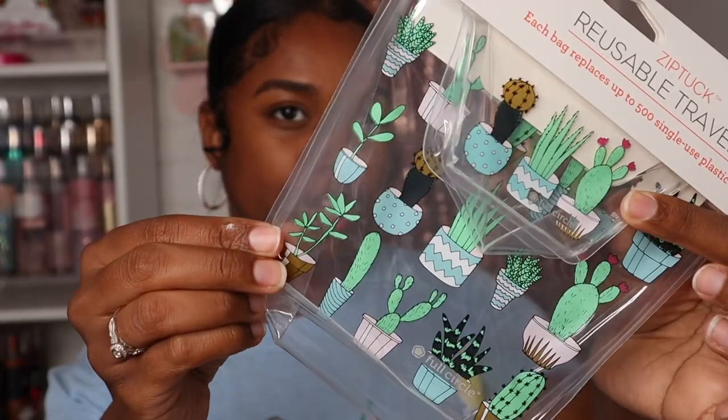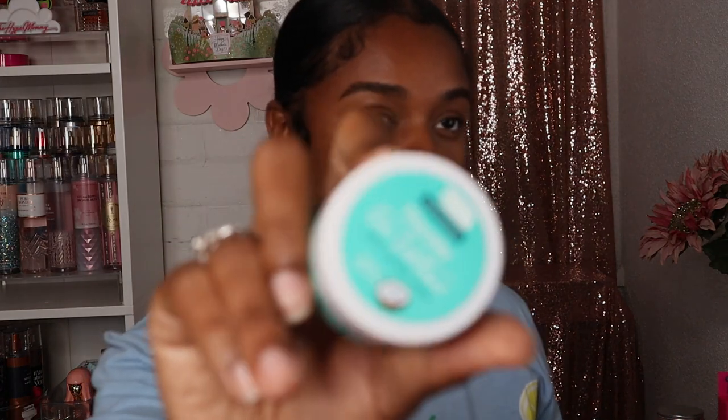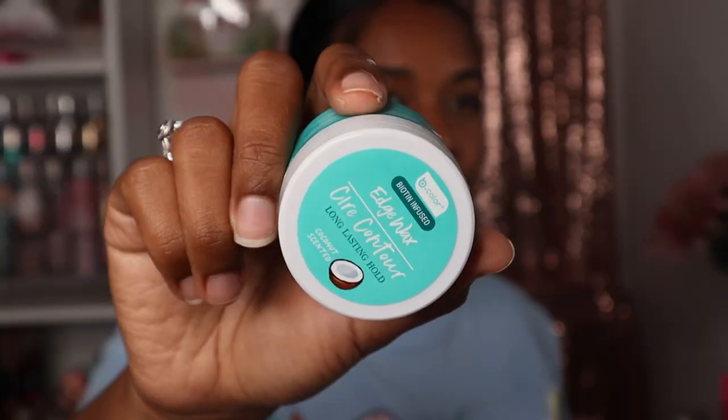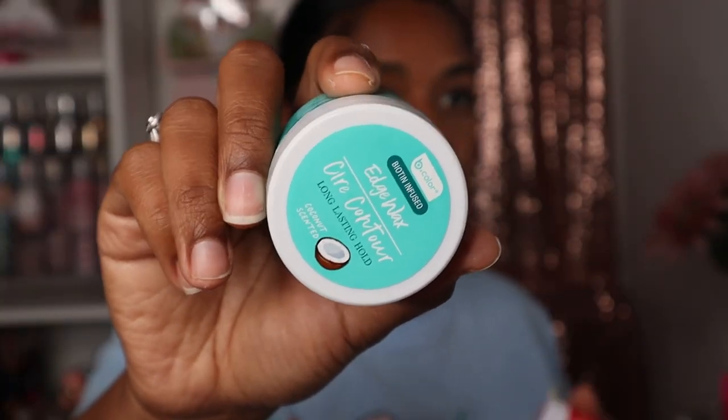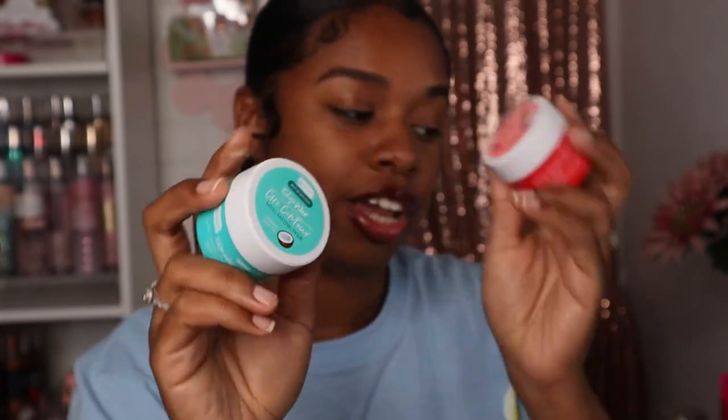I also picked this up for my mom because I got this in my last haul and thought she would really like one as well. Another thing from my last haul that I picked up again are these edge waxes. I got the watermelon one for my mom, and I also got us both the coconut-scented one — I did not have that one before. So this is the coconut one and this is the watermelon one. I got us both one of each.